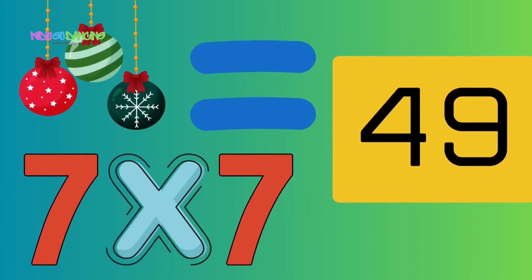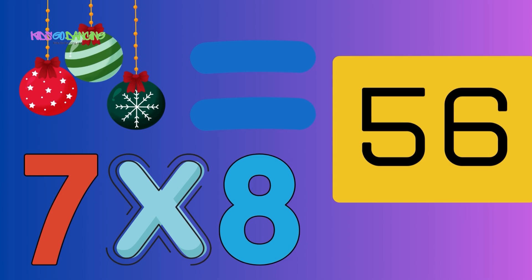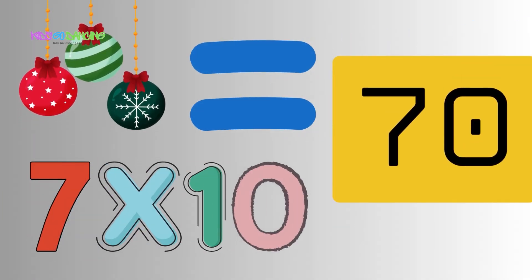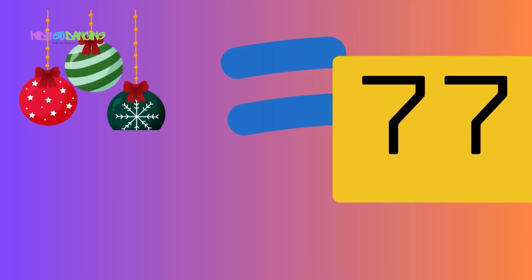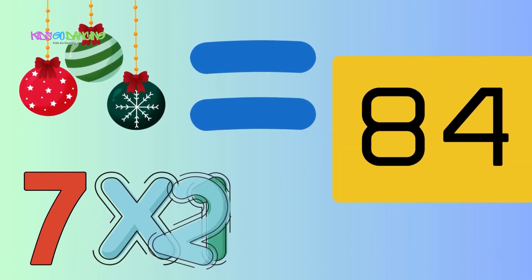7 x 7 equals 49, 7 x 8 equals 56, 7 x 9 equals 63 — learning these is slick. 7 x 10 equals 70, 7 x 11 equals 77, 7 x 12 equals 84.